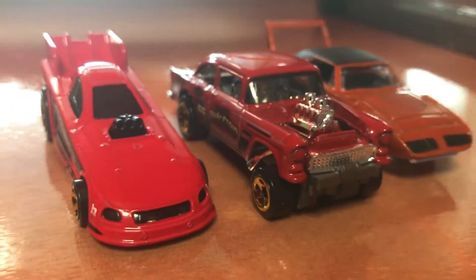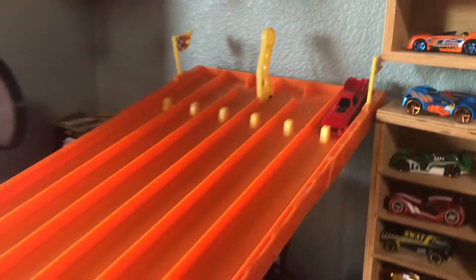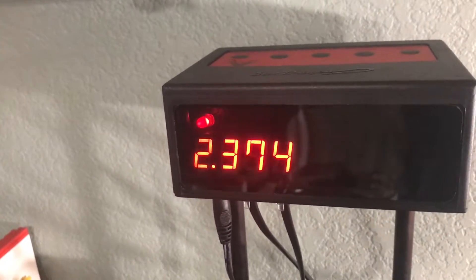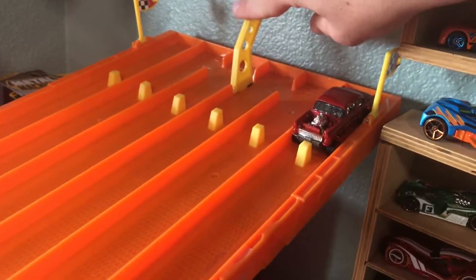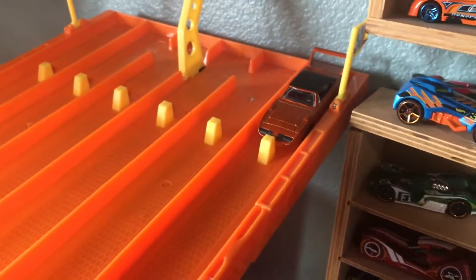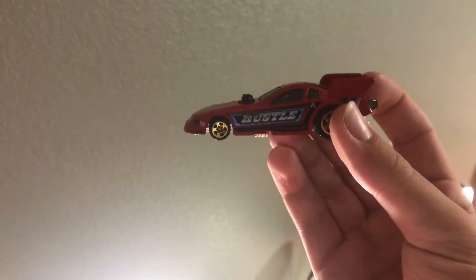We're going to have to do a time trial — which car has the fastest time? Lane one: What will the Mustang clock? 3, 2, 1 — a 2.374. Very fast. Now what can the Bel Air do? 3, 2, 1 — a 2.382. Not faster than the Mustang. The Plymouth has to beat a 2.374 — 3, 2, 1. It clocks a 2.402, so it's not fast enough to beat the Hot Wheels Mustang. The Mustang is your victor today!